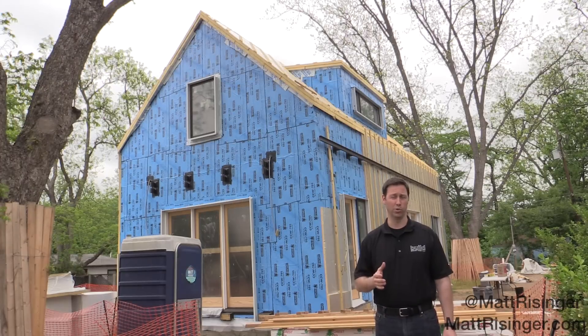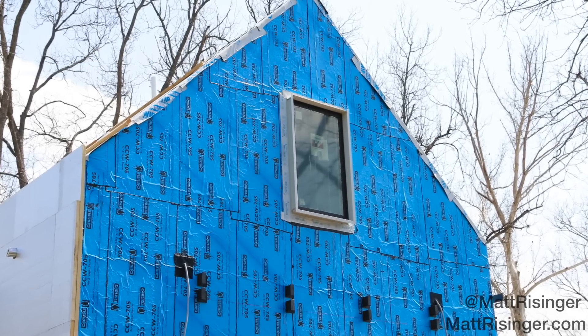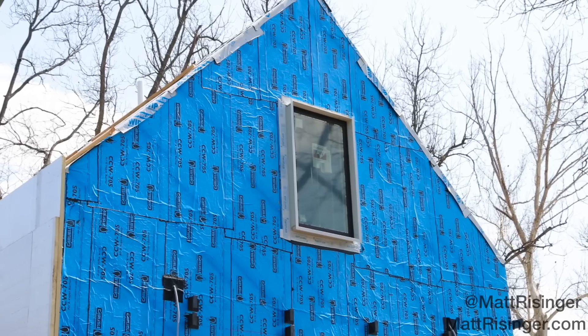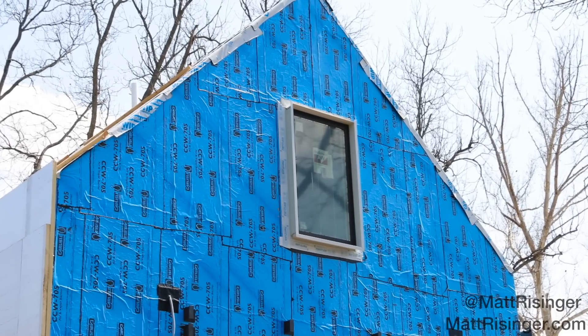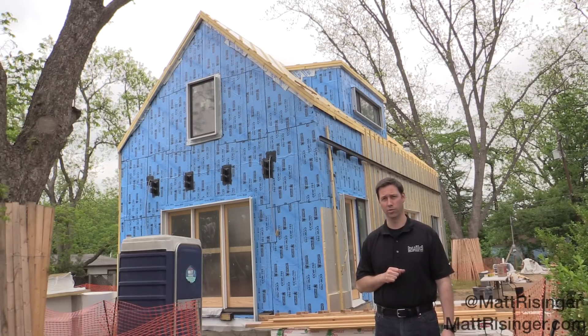What if I could tell you that I would build you a house that would last 500 years? Not a house that would last 100 years, but 500 years. That's the concept we've got behind me here. The idea is that this house is so durable, so able to withstand rot and decay, UV rays, all those things that happen over time, that literally this house will still be standing 500 years from now.